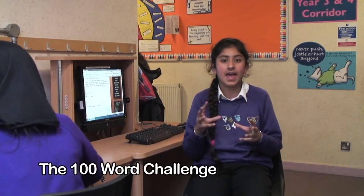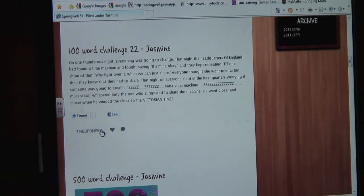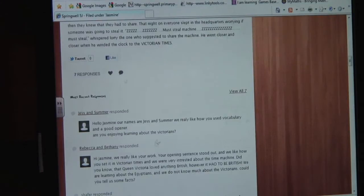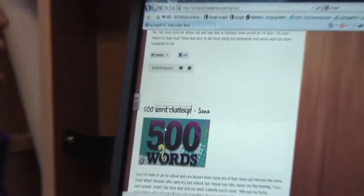Every week there's this prompt and we have to write 100 words, and then we put it onto their blog and then we get comments from either the 100 word challenge team or anywhere else in the world. Sometimes people give me tips and they help me with my writing. It inspires you to do more interesting writing.